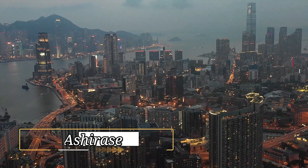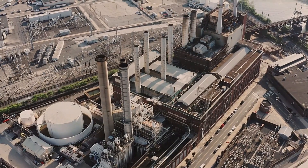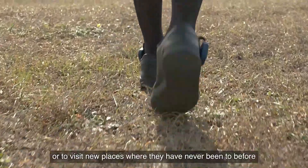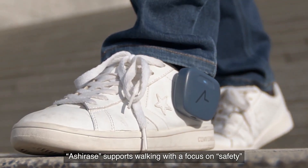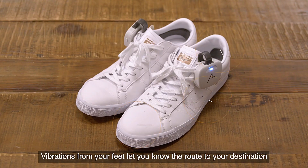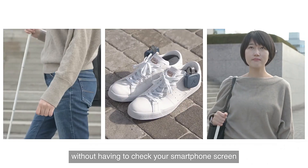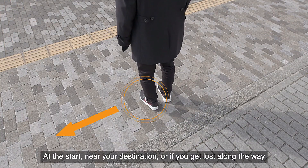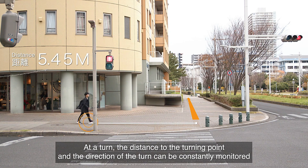Ashirasi. In Japan, innovation thrives as startups, supported by giants like Honda, unveil groundbreaking solutions. Ashirasi, a startup, introduces a revolutionary navigation system designed for individuals with visual impairments. This system utilizes compact sensors and shoe inserts connected to a smartphone, offering intuitive guidance through vibrations for turns and stops. Google Maps integrates seamlessly for route planning, adapting to factors like road closures.